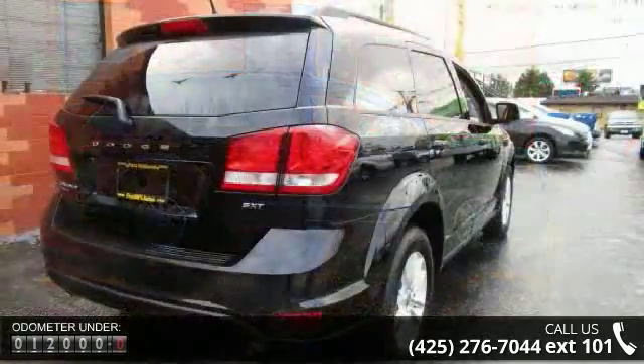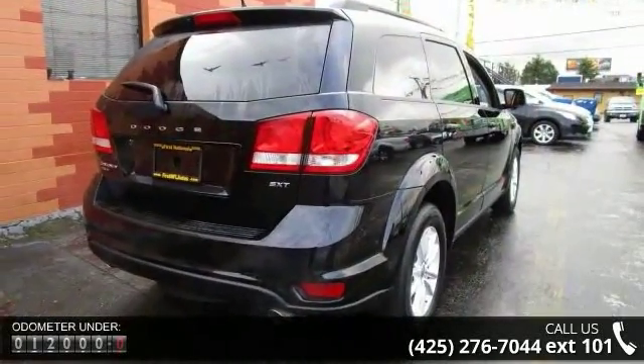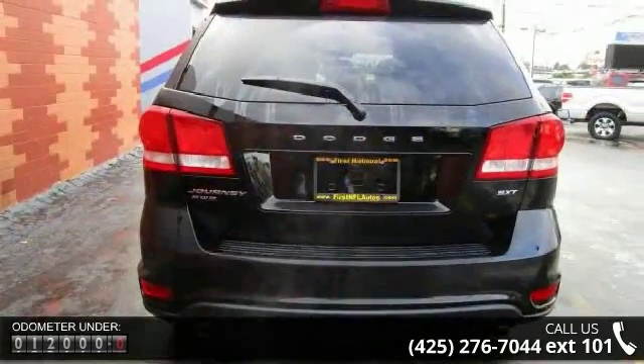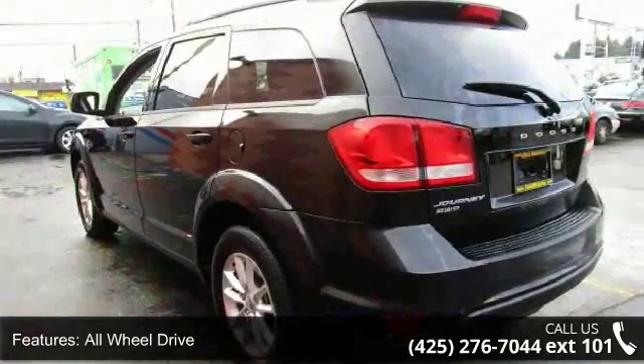Some of the top features included with this vehicle are all-wheel drive, power steering, ABS, 4-wheel disc brakes, brake assist, aluminum wheels, rear defrost, privacy glass, power door locks, and automatic headlights.